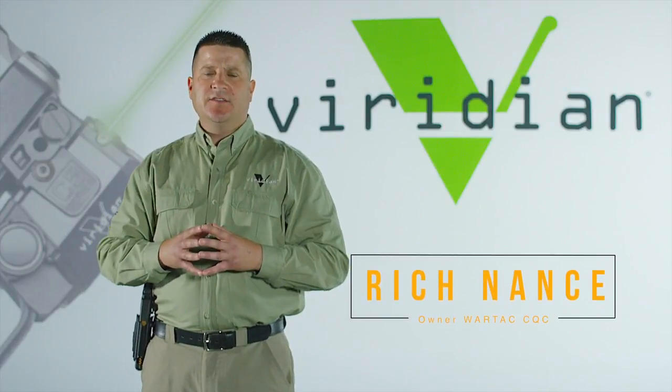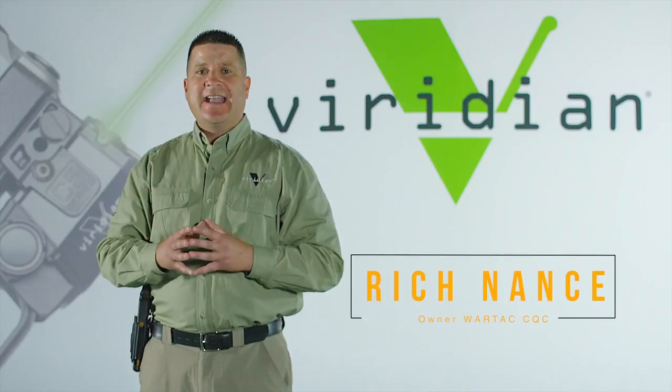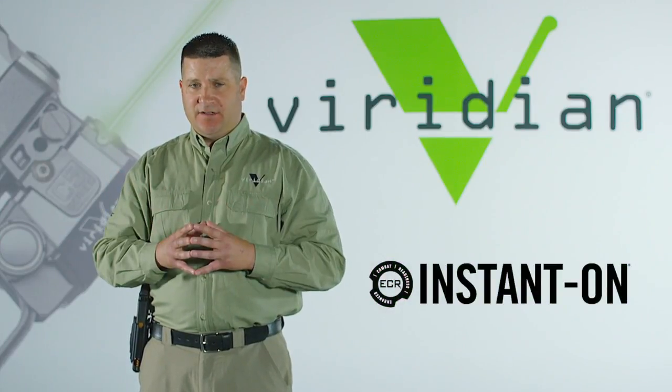Hi, I'm Rich Nance with Wartak CQC. I wanted to share with you one of my favorite features of Viridian products, and that is the ECR instant-on technology.